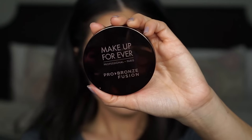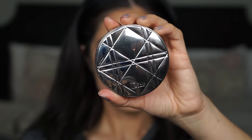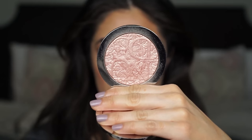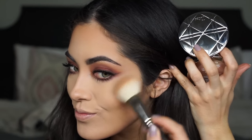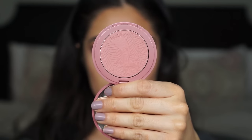Now I'm going to bronze it up using my Makeup Forever Pro Bronze Fusion and a Sigma 118 brush. I'm also using that same brush to apply my highlighter — the Dior Glowing Gardens highlighter in the shade Glowing Nude. Then one last time with that brush to apply my blush: the Tarte 12-Hour blush in the shade Exposed.